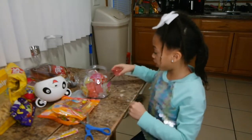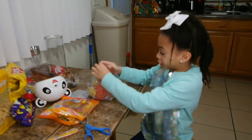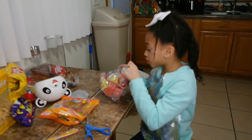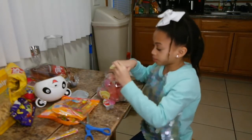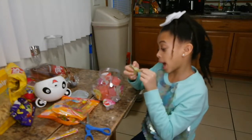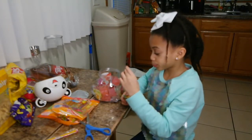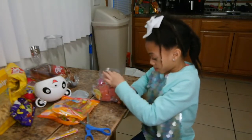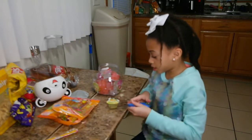Guys, this is so good! Now I'm going to try to open a different one. I tried strawberry already — let's see, should I try pineapple? Yeah, pineapple. It's like this hard to open, I'm just gonna...